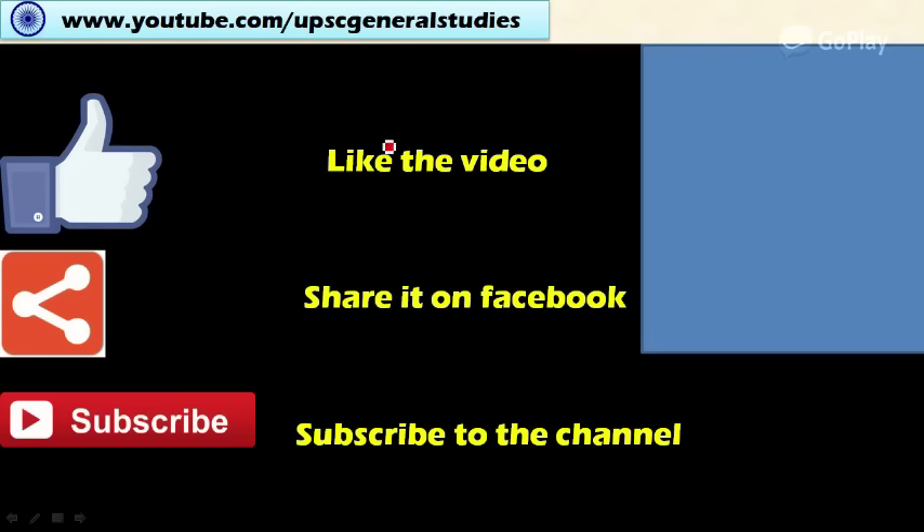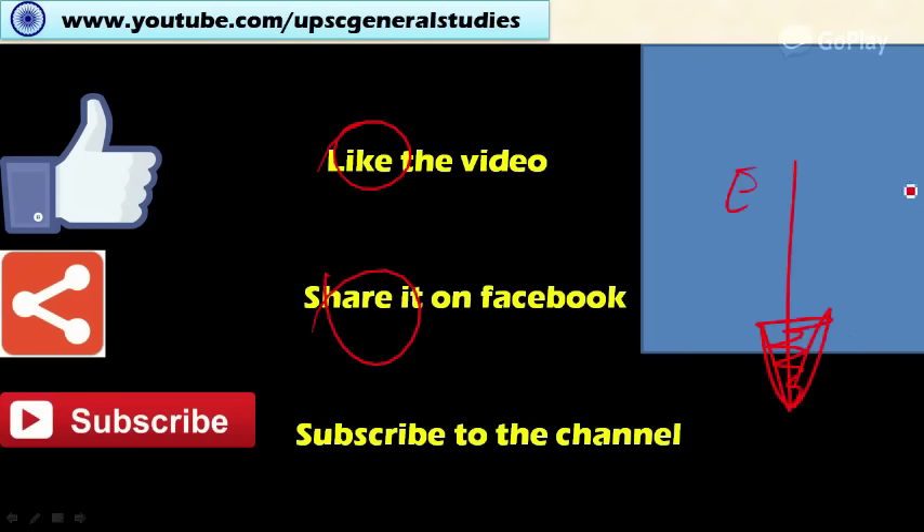That's it about these fish species. Please like, share, and subscribe to the channel. Subscribe through your email address — the link is given in the description box below — so I can send you notifications and updates about coming videos. Thank you for watching.